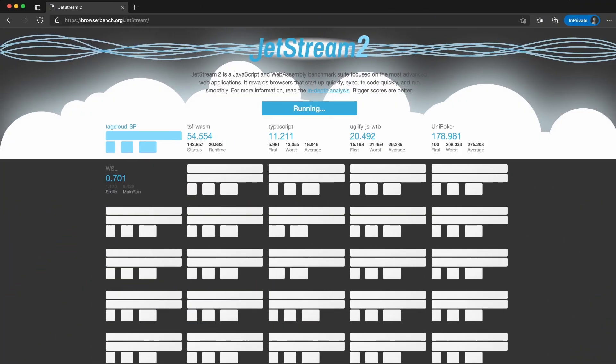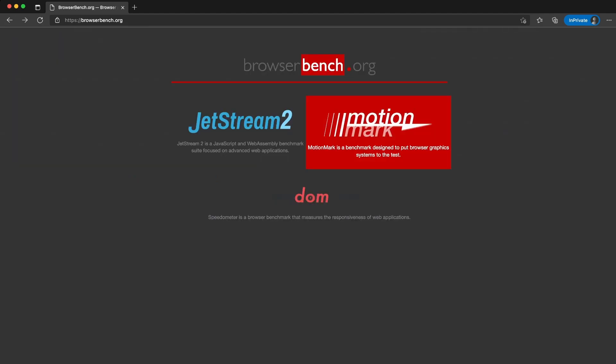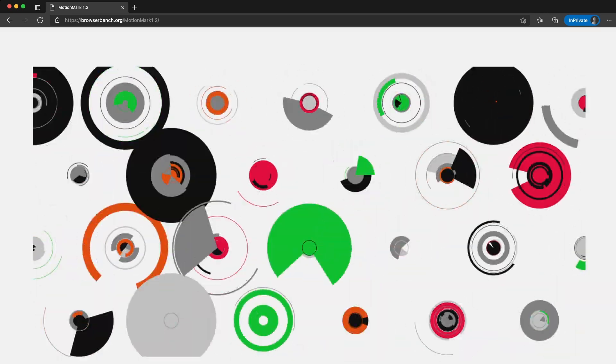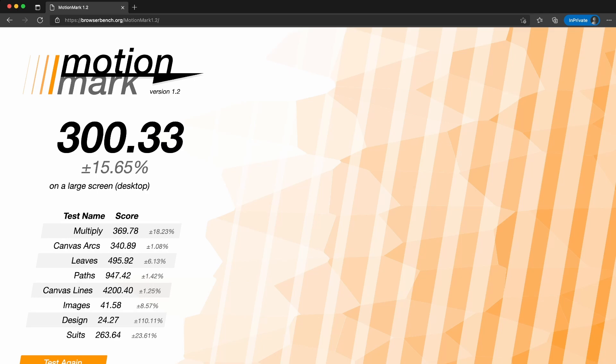Second we have Microsoft Edge, which is based on Chromium. My main problem with Edge is the way that Microsoft tries to get everyone to use it. Even in Windows 11, they try as hard as possible to get users to switch to it. As you can see, it comes in slower than Chrome.